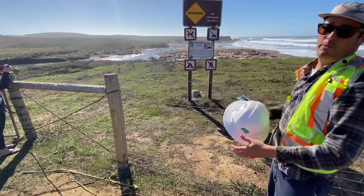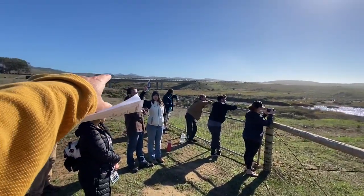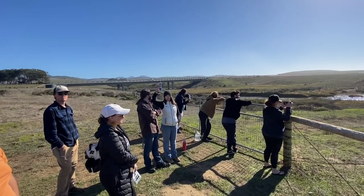It had to be a hundred feet from them. The bridge itself was about a year of construction.